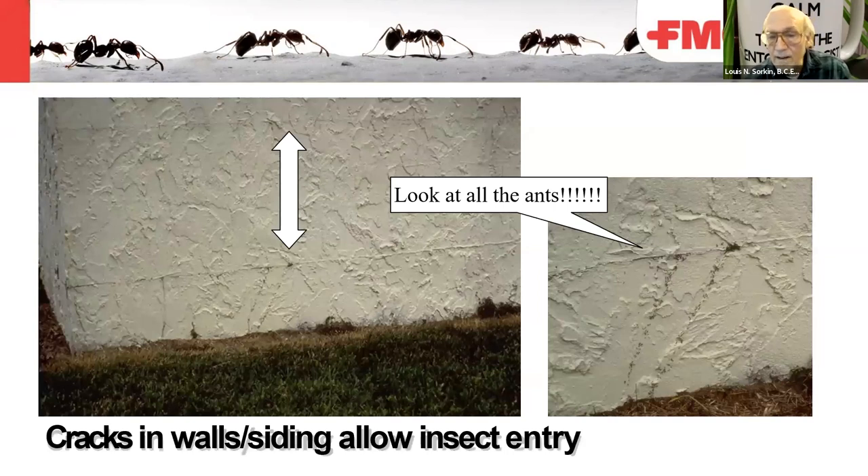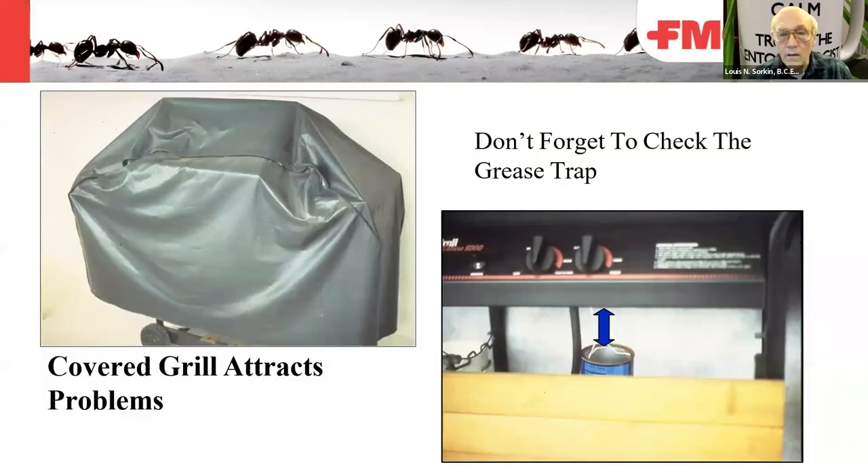Cracks in walls and siding allow insect entry — ants are easily finding their way into buildings through cracks in concrete walls. Don't forget grease traps, such as on a sealed-up barbecue. Many things can live inside there, especially if it's covered and not used much.